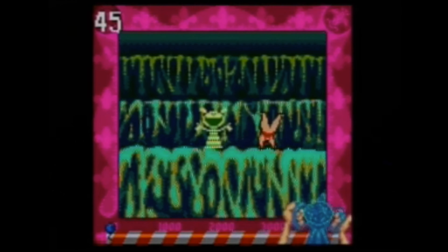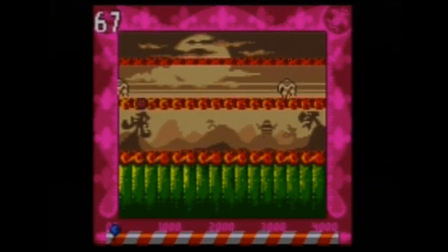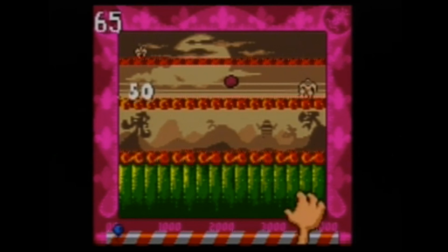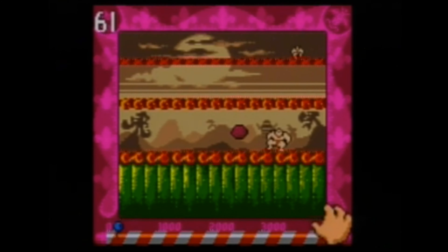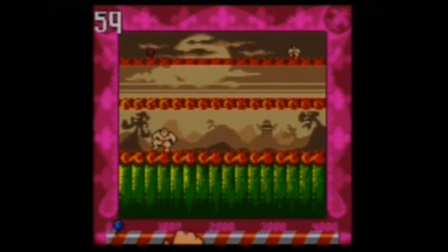Next up we got Rugrats in Paris on the Game Boy Color. A few months ago I received another Rugrats game also on the Game Boy Color that I didn't hate, and I discussed how I remember watching the very first episode when it debuted on Nickelodeon. But I've never seen Rugrats in Paris.